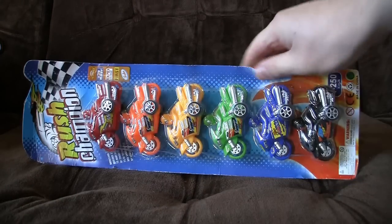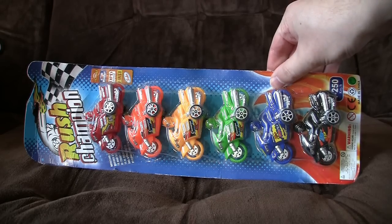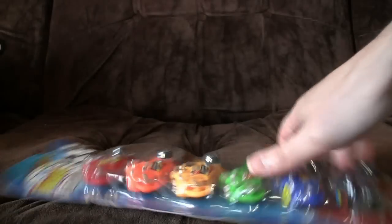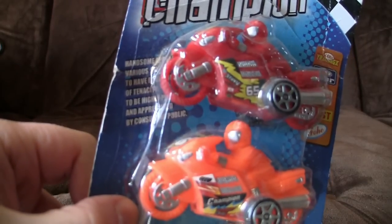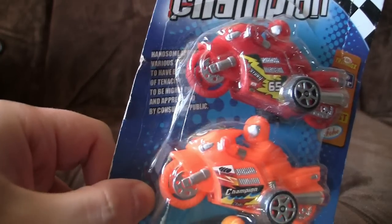Last thing — this was also something sent to me. Rush Champion! Six separate motorbike things! That's just amazing. I couldn't really think of anything funny to do with these or anything else they fitted in with, so they never got a proper review. But now we can look at the amusing text on it at least. Handsome appearance, various styles, to have both the quality of tenacity to be highly praised and appreciated by consuming public.